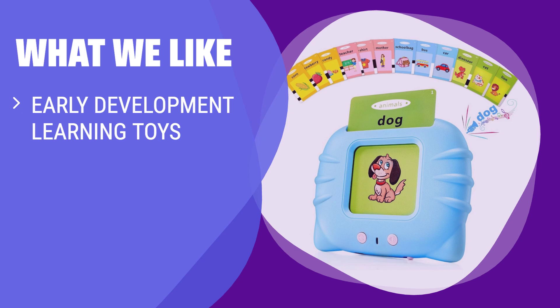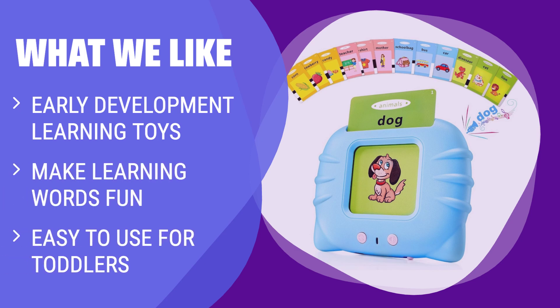What we like: If you want to make learning words fun for your child, you should consider this. It's easy to use, helps enhance cognitive ability, and comes with a storage bag for convenience.